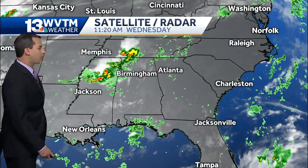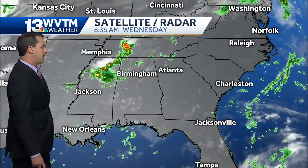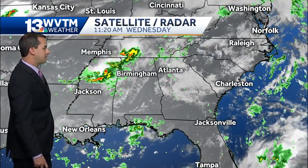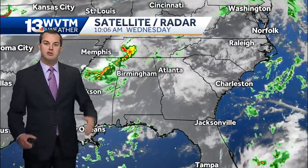As we expand the view a little bit, you can see we have more rain back off to our north and west. This area of showers and thunderstorms extending from northern Mississippi back into southern Tennessee will eventually push down to the south. It may weaken some as it gets closer to us, but it's going to send some boundaries our way, and those boundaries, once they interact with afternoon heating, will fire off additional showers and thunderstorms.